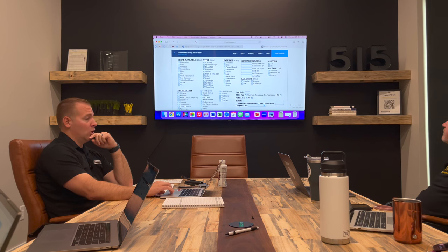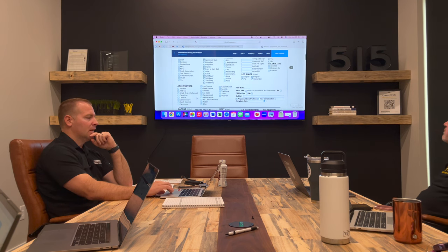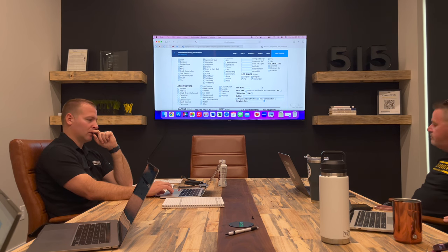Auction — is it an auction? No. In our case, we're probably never going to have an auction, so that's always going to be no. For REO, short sale, foreclosure, or pre-foreclosure, you would check yes, but most of the time we're going to check no on that.